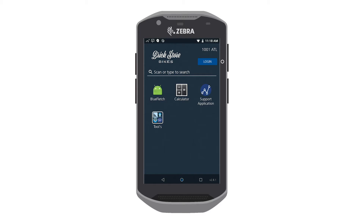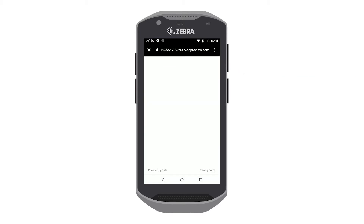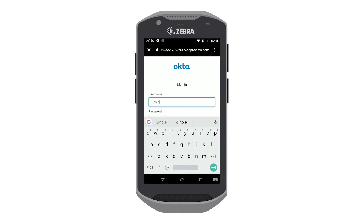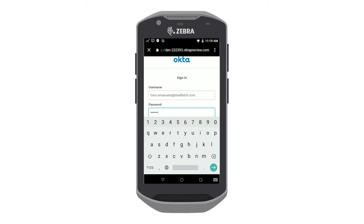Users will sign in to a secure session from here by clicking the Login button. This will take users to their respective identity provider-driven login page. Out of the box, we support OpenID Connect for Okta and OneLogin, Active Directory, and Microsoft 365.